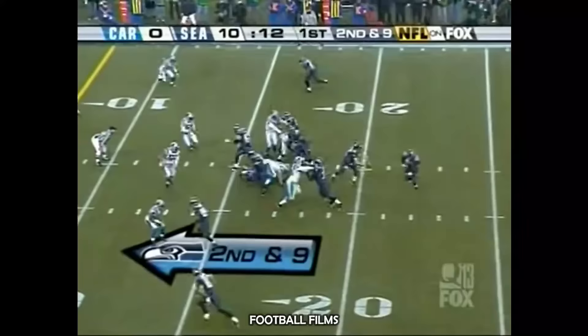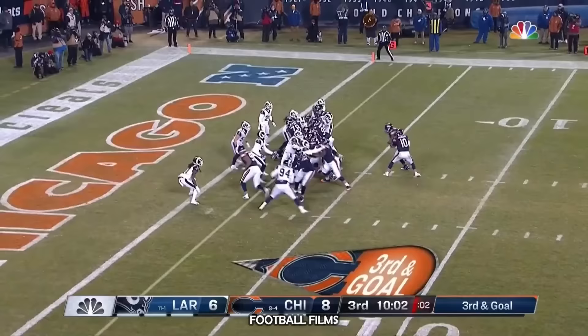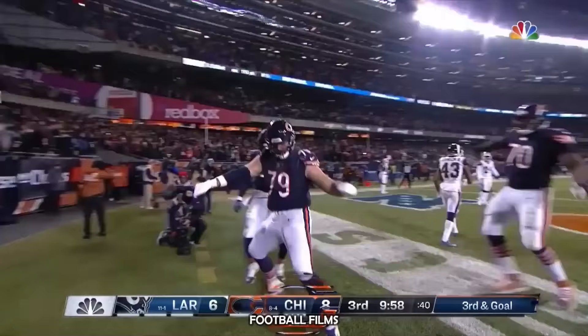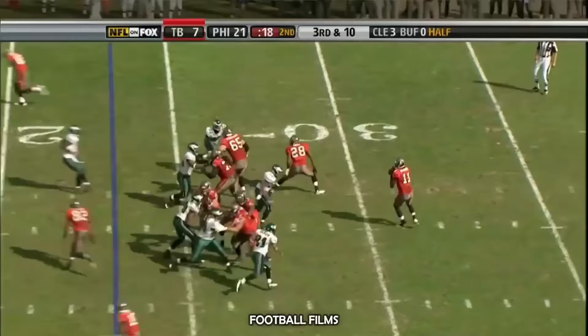Alexander trying to get to the edge — Sean Alexander. And then Trubisky throws — and that's caught by Bradley Sowell, lineman eligible, for the touchdown.